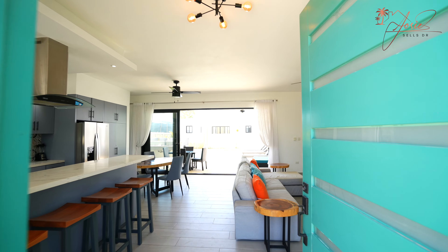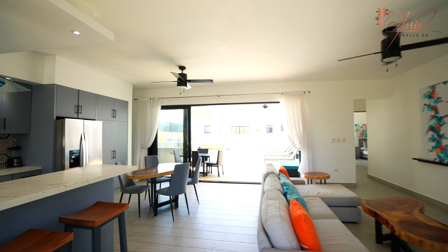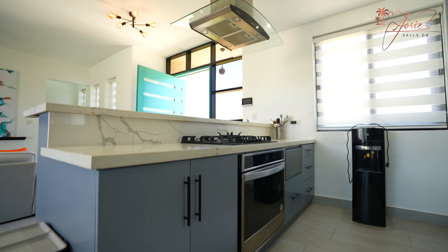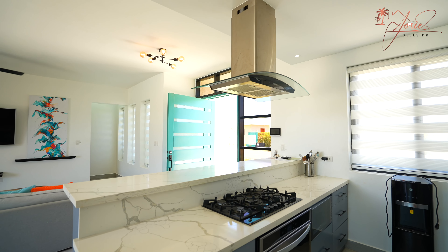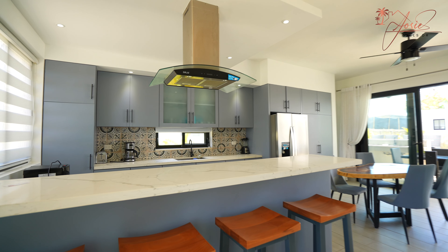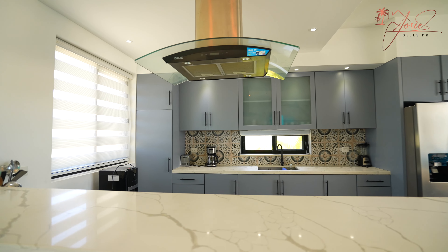This villa is extremely livable with the open floor plan. Coming into the kitchen, I love that it has the two-tier countertops so you can cook, and then the higher level is for serving, for hanging out, for entertaining. This kitchen is very spacious and all the appliances here are really great quality.